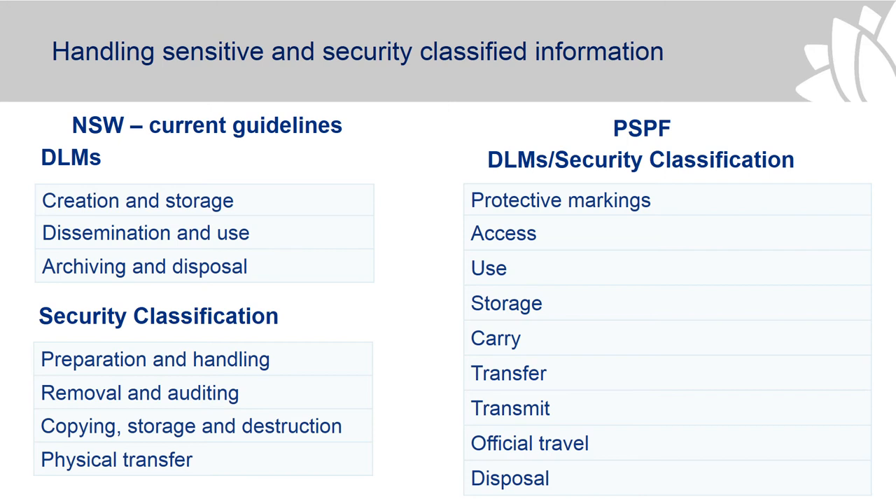In terms of handling the information — once we've labelled it, we need to know how to handle it. This has been simplified in the PSPF. They've set out for each DLM and security classification how the protective markers should be applied: whether they should be in text or bold, the access controls, whether need-to-know applies, where information should be used and stored, how it should be carried around the department, physical transfer of information, electronic transmission, handling on official travel domestically or internationally, and disposal. There's certainly scope to simplify the way we present that information in the guidelines and make it easier for people to follow.